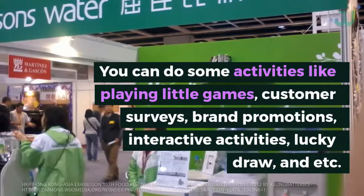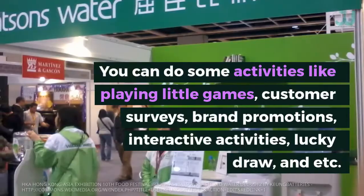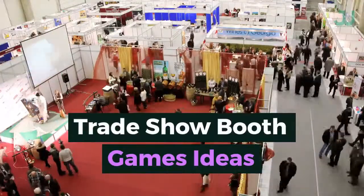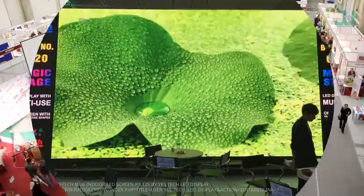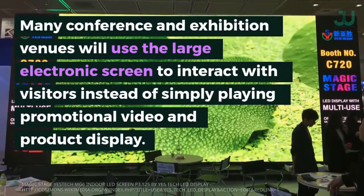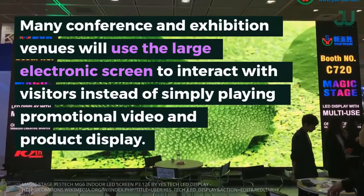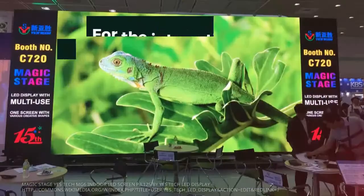Activities such as customer surveys, brand promotions, interactive activities, lucky draws, and more are great options. Many conference and exhibition venues will use a large electronic screen to interact with visitors, instead of simply playing promotional videos and product displays.